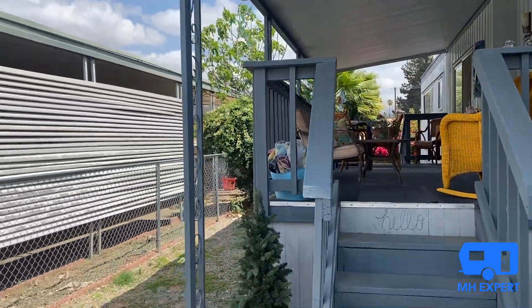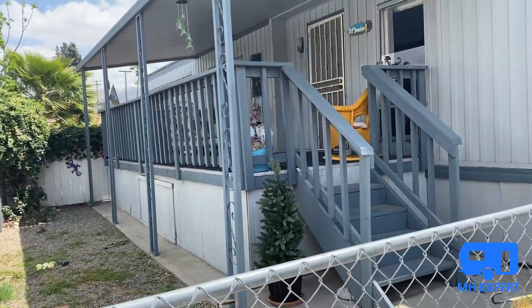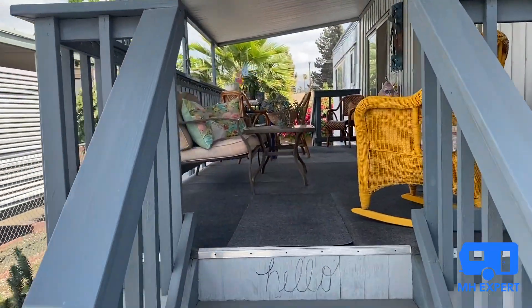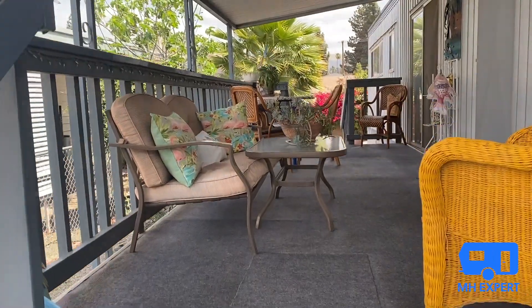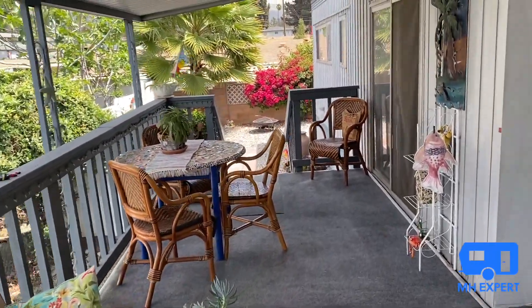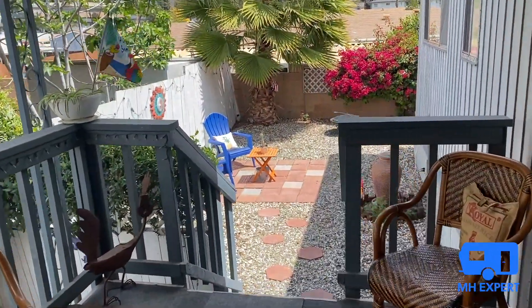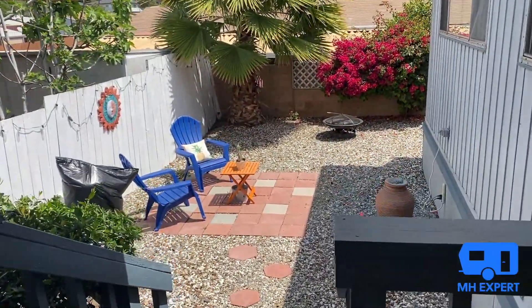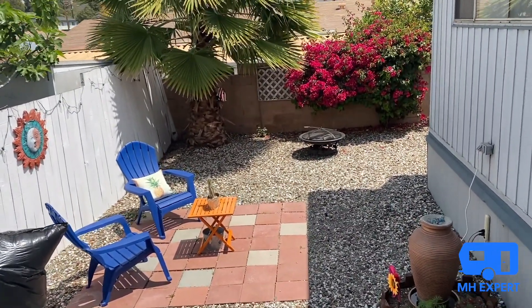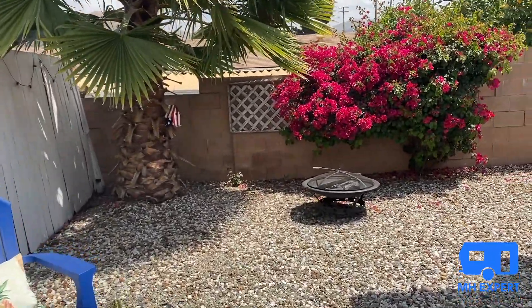As we go up this side yard, you get a lot more space with this home than most all-age communities. There's a very well-maintained deck. The owner of this home is taking great care of it. It's a beautiful oasis back here — you get a lot of privacy where you could enjoy the Southern California sunshine.